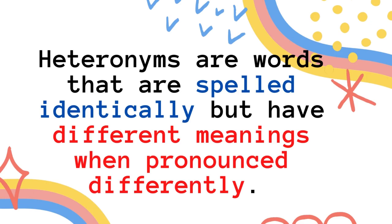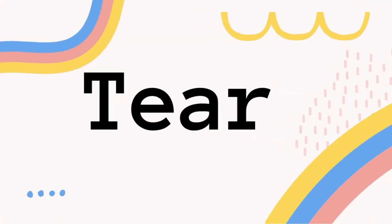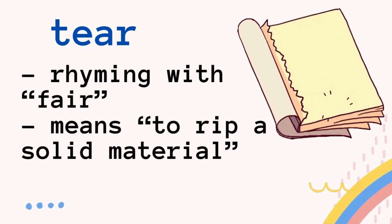So let's get to know about five words for today. The first one is a word that has four letters spelled T-E-A-R. The first way to pronounce it is tear, rhyming with fair. It means to rip a solid material. So you don't say tear a paper — say instead tear a paper.